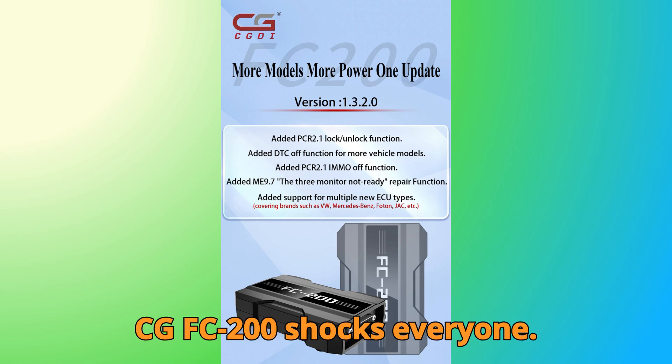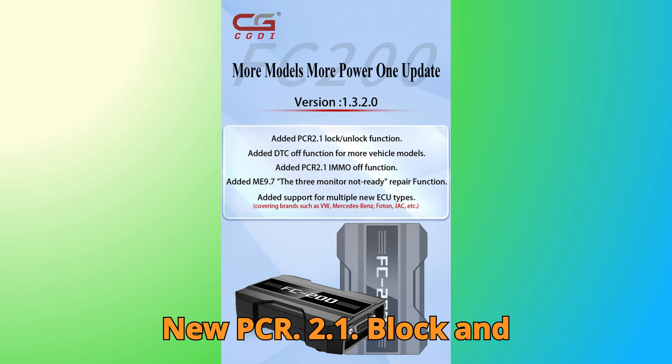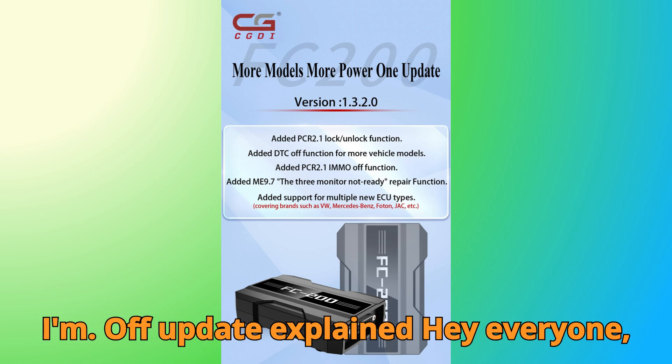CG-FC 200 shocks everyone — new PCR 2.1 unlock and IMMO OFF update explained.